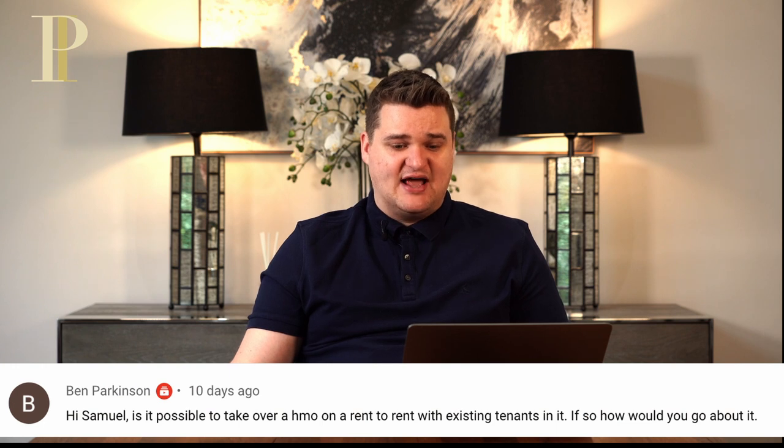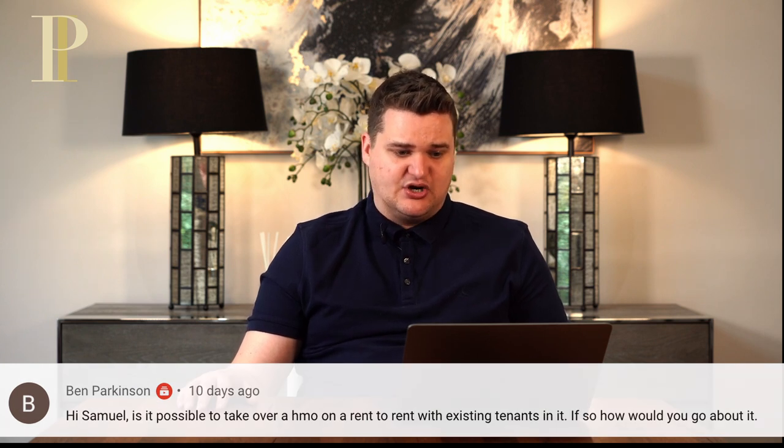Ben Parkinson asks: is it possible to take over a HMO on a rent to rent with existing tenants? And if so, how would you go about it? There are two ways. First, you could say to the landlord: there are six bedrooms, three tenants already in, three bedrooms empty. You agree with the landlord what you're going to pay them, then take over the contracts. You say to the tenants: I'm now the new point of contact, and you renew the contracts so tenants are now paying you, and you then pay the landlord. The other method would be to just let the tenants continue paying the landlord and take that into account when reimbursing one another.